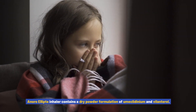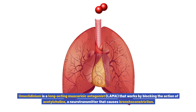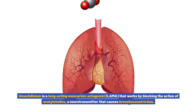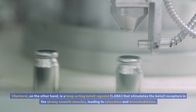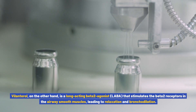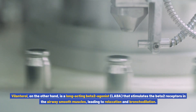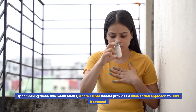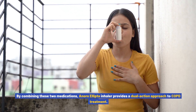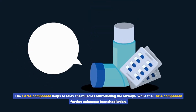Anoro Ellipto inhaler contains a dry powder formulation of umeclidinium and volanterol. Umeclidinium is a long-acting muscarinic antagonist, LAMA, that works by blocking the action of acetylcholine, a neurotransmitter that causes bronchoconstriction. Volanterol, on the other hand, is a long-acting beta-2 agonist, LABA, that stimulates the beta-2 receptors in the airway smooth muscles, leading to relaxation and bronchodilation.